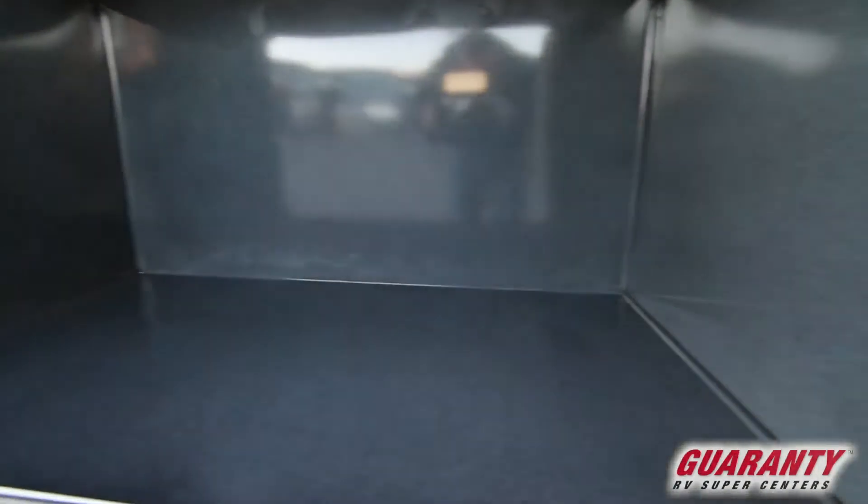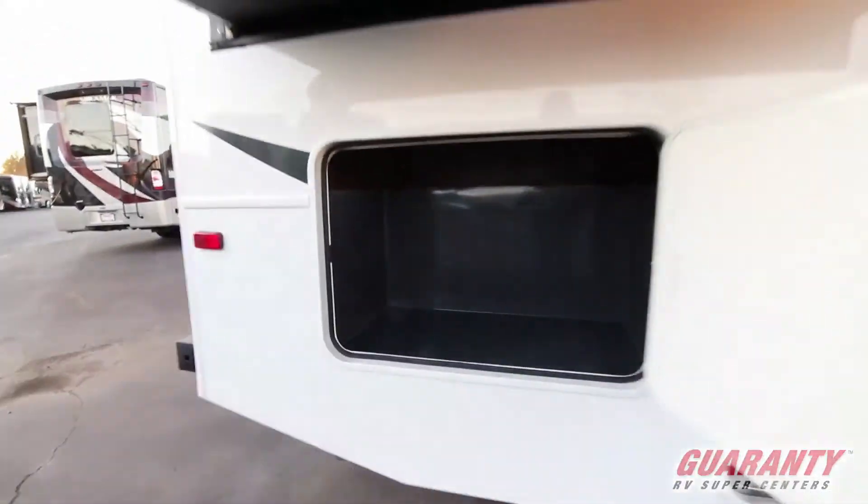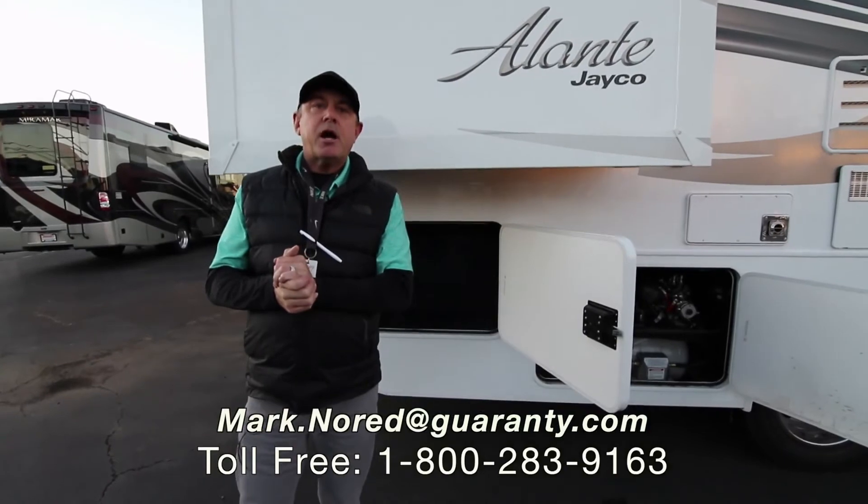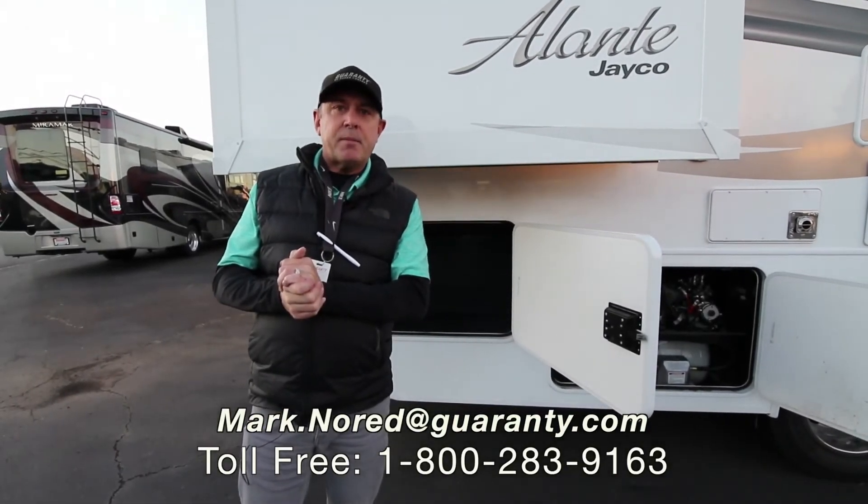This is a nice compact class A that offers a lot of amenities — it's a great coach. Folks, if we can help you, give us a call, send me an email, whatever we've got to do to help you with a new coach. Thank you for your time and make it a great day.